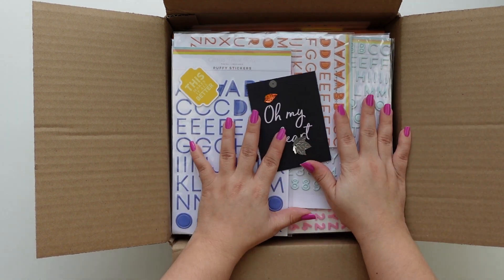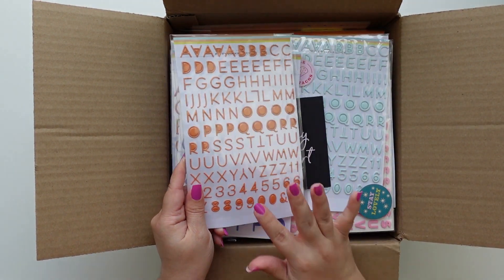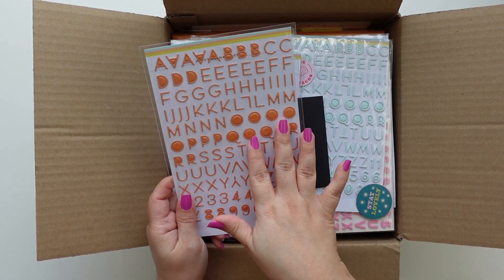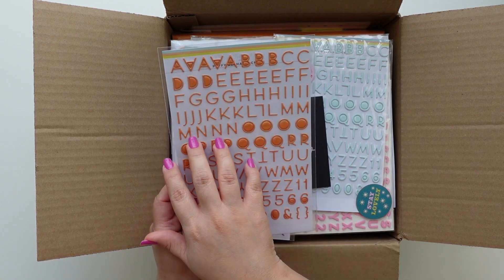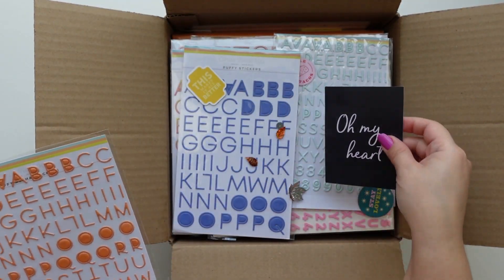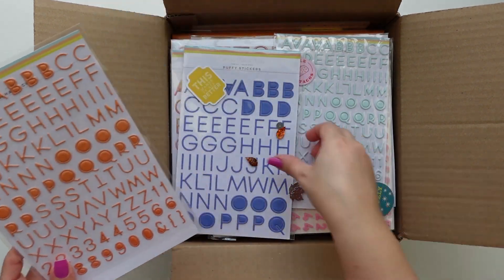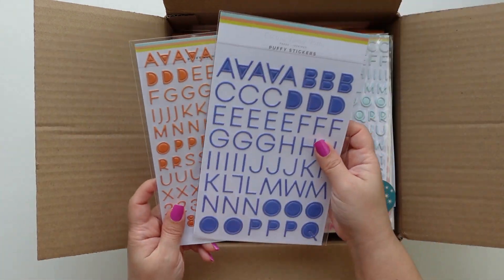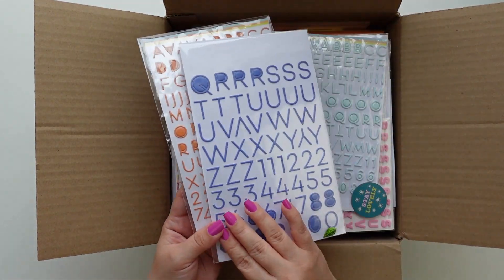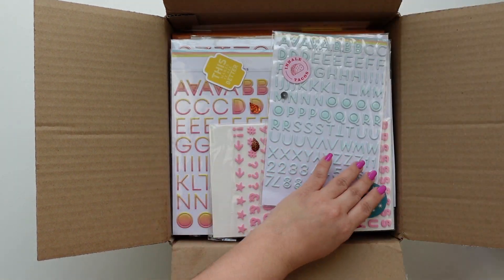I already see a lot of puffy alpha stickers, and these are probably my freaking favorite in the whole scrapbooking world because they're always really cute. First of all, the colors are really nice — they always pick really good fonts — but they also have numbers. If you've been a subscriber for a while you know how particular I am about numbers. I love these orangey ones and these blue ones.